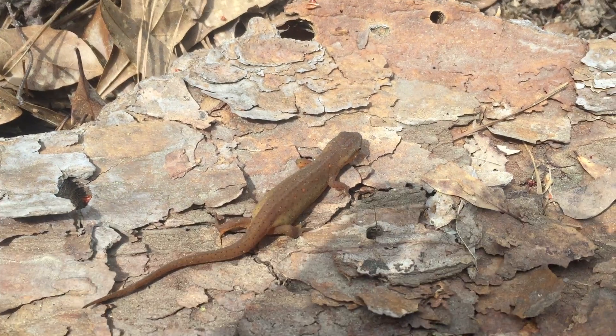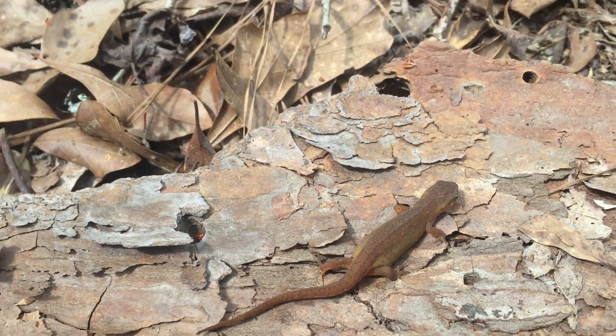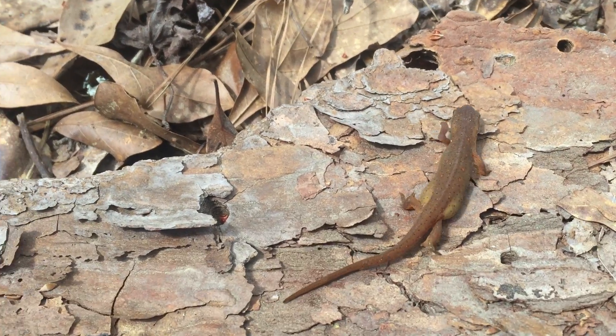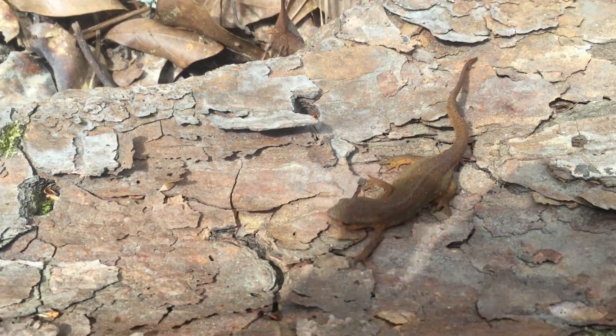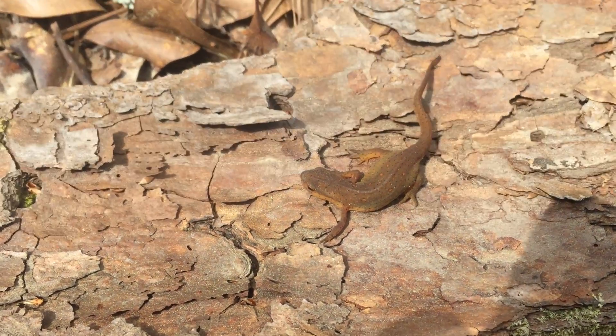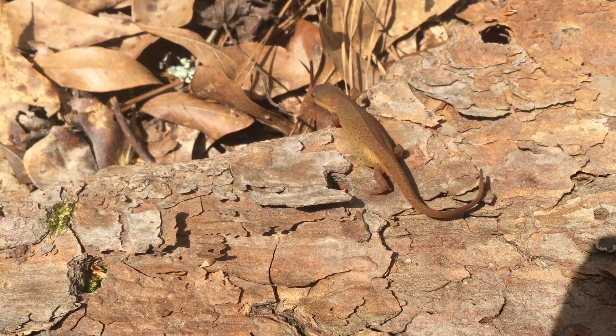Anyway, a really cool amphibian that I found today while messing around outside. There's one more reason you should get outside and explore around your house. You don't have to go to a really crazy exotic place to find really cool animals — usually you can find some of the most amazing things in the world right in your own backyard.